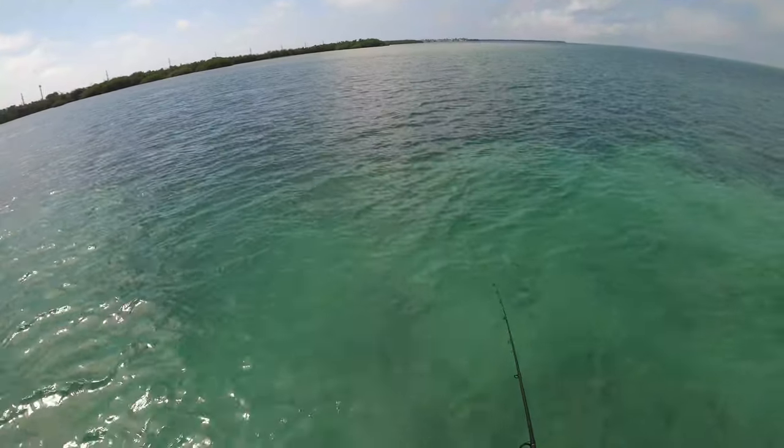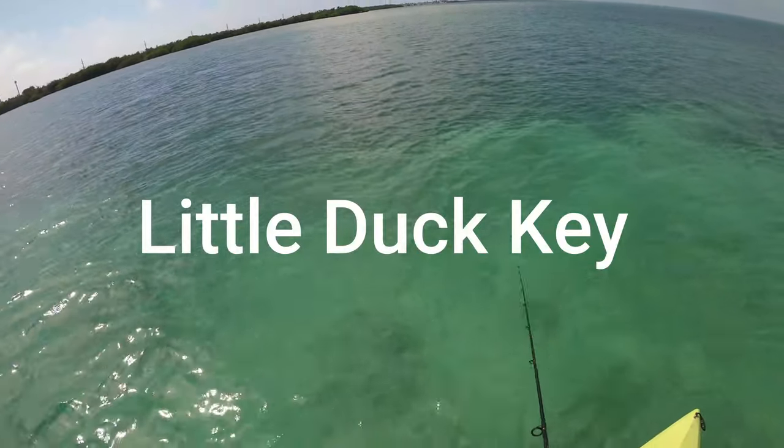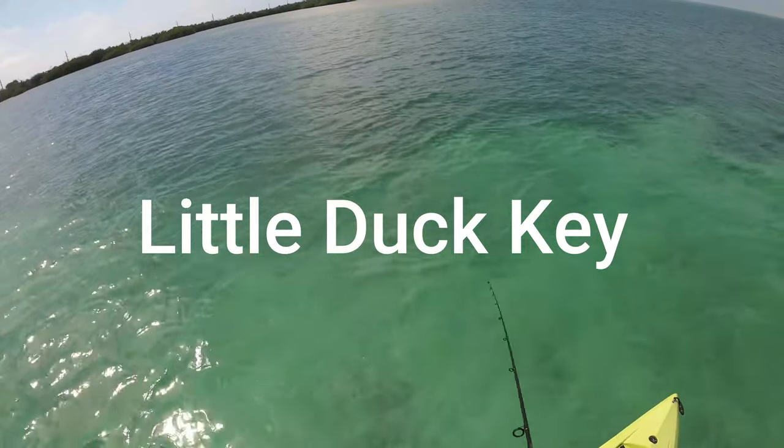I'm fishing some flats off of a key and so far I've got a couple nice hits.